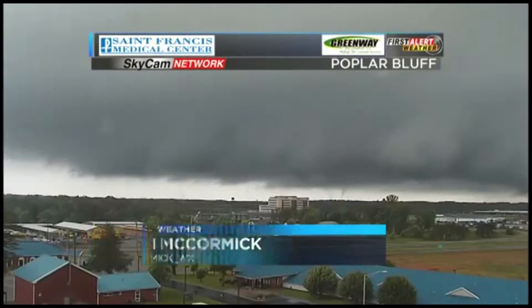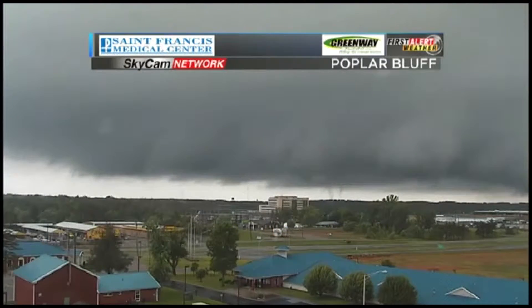First Alert Weather with Brian McCormick. A scary-looking scene coming out of Poplar Bluff this evening. Check this out — very dark clouds, and you can even see some scud rising.